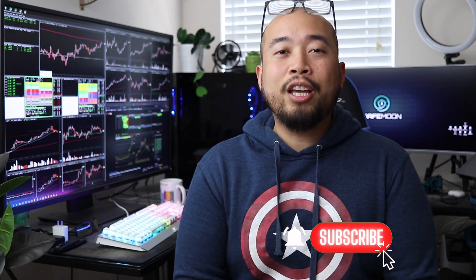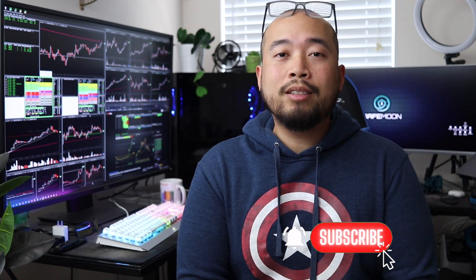Before we dive into the actual analysis, if you haven't already please consider smashing that like button for the YouTube algorithm. If you are new to this channel, please consider subscribing and hitting that notification bell so you're notified every single time I upload new content.